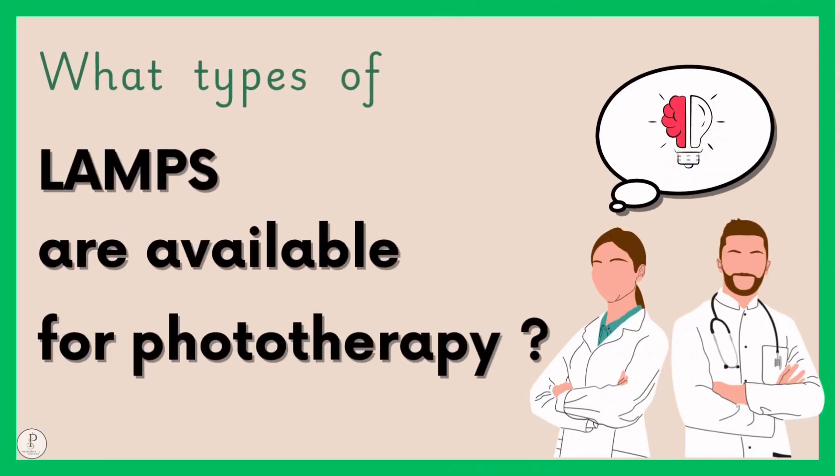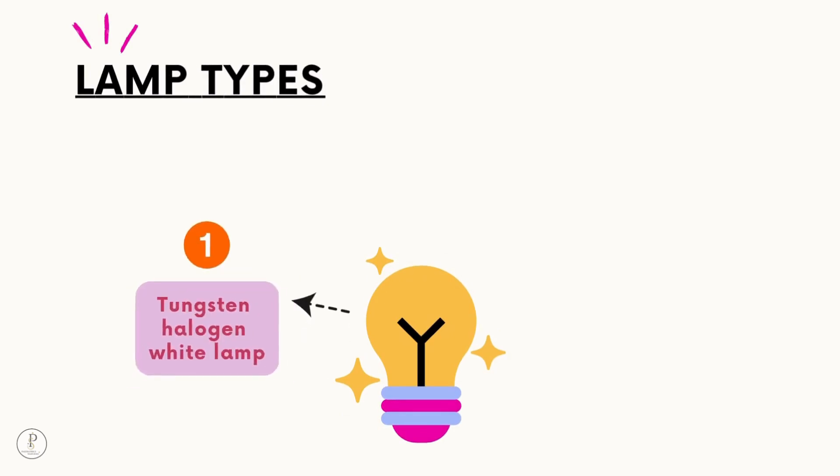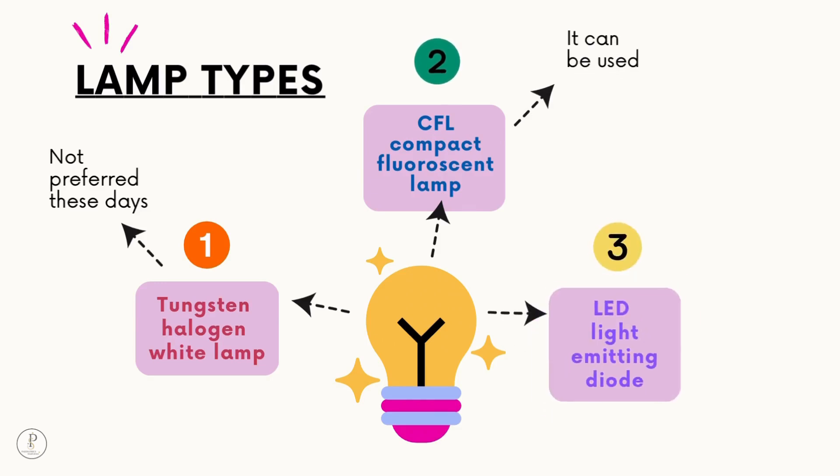What types of lamps are available for phototherapy? First is the tungsten halogen white lamp, which is not preferred these days. Second is CFL — compact fluorescent lamp — which can be used. Third is LED, light emitting diode, which is the best available option so far.